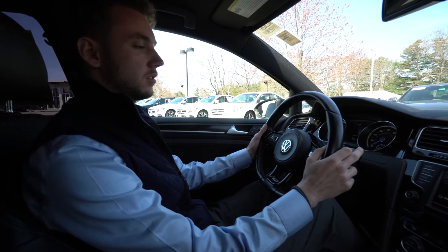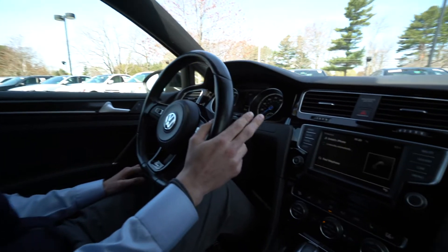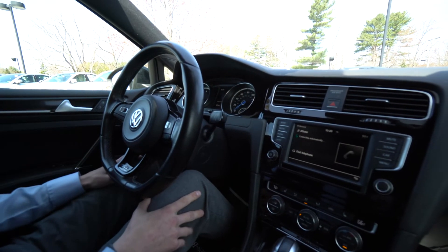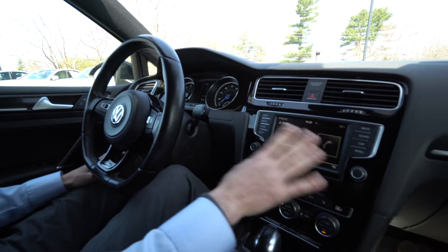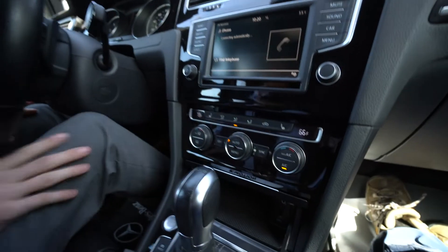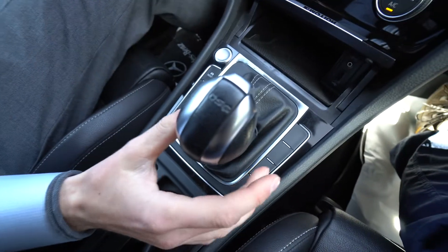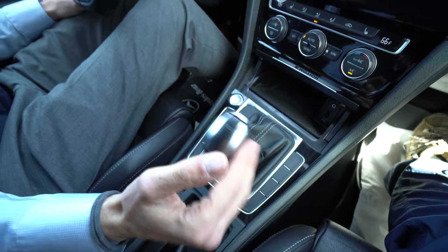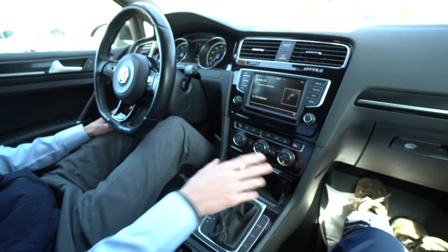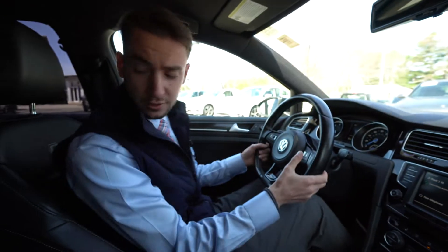We've got turn indicators, wipers on the left, and automatic lights. The car has 82,000 miles. There's a screen for phone connectivity, dual zone climate control, and heated seats. We have our automatic gearbox — the DSG — and our Shiftronix so we can shift manually. Lots of nice features and a very clean interior.